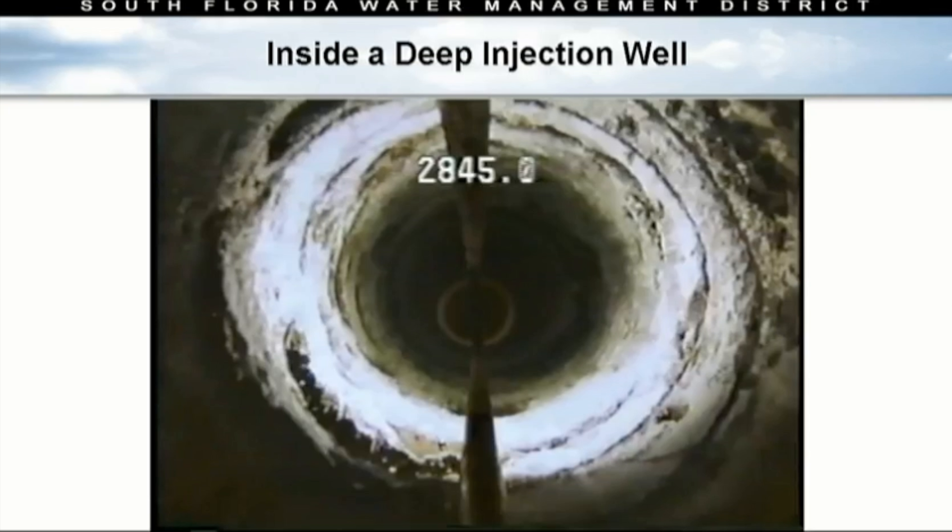A board member asked what the diameter of that shaft is. This one is a 24-inch well.